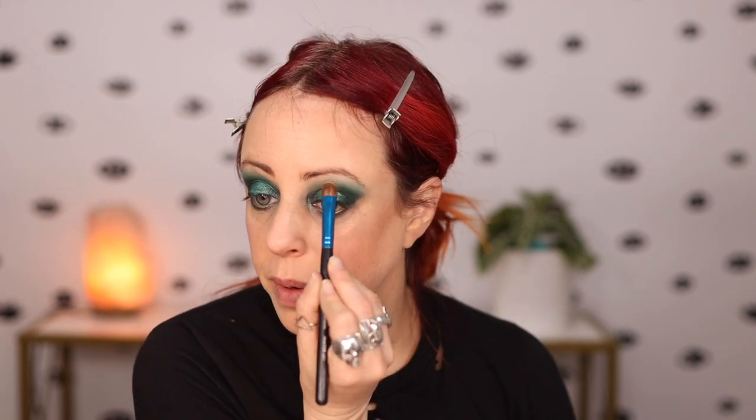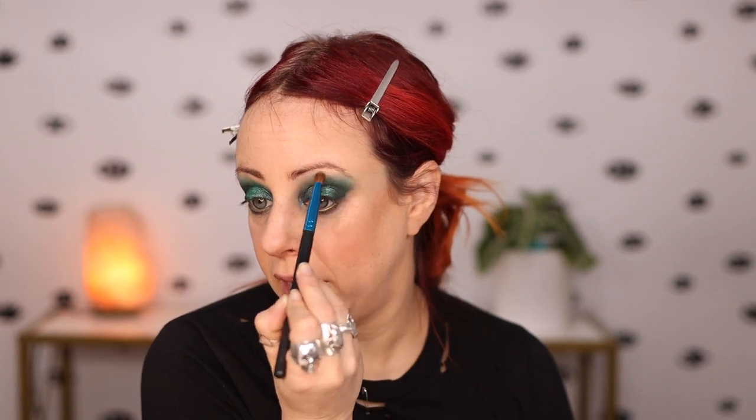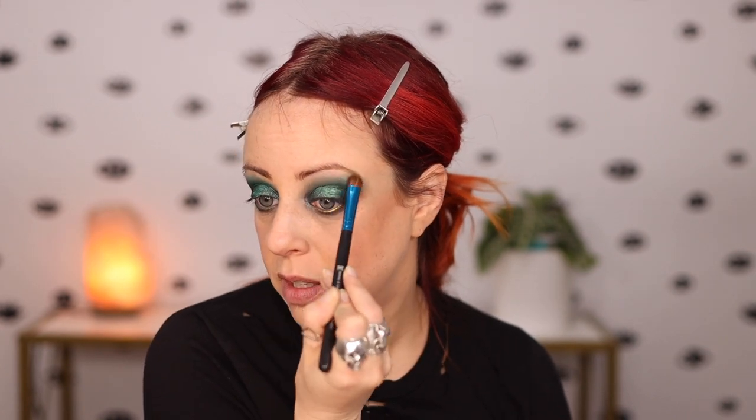I want to highlight my brow bone with this and see if I can blend the color out a little bit, so I'm just taking a very little bit. That gives an interesting pink-gold shift — I'm going to connect it here.